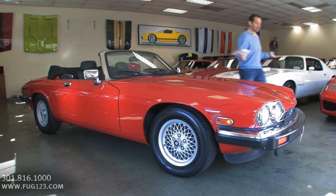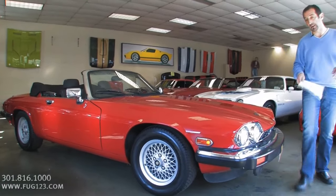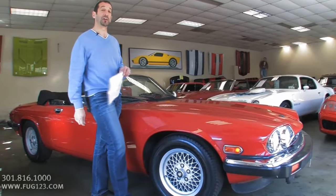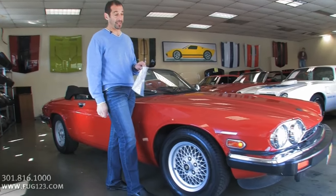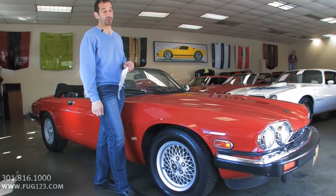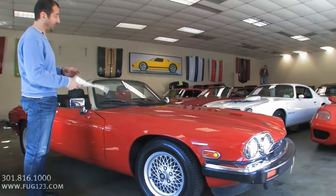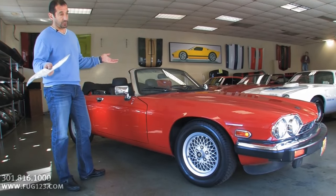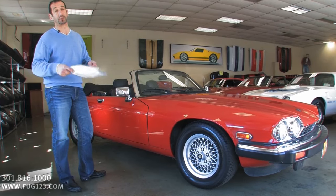These cars back then were pretty expensive. We're talking about '89, and these cars were in the $50,000 to $60,000 range way back then. Now these cars have clipped the $100,000 mark. So a car like this with 50,000 miles is selling for around $16,000, and it's in really, really exceptional shape as well as loaded up too.